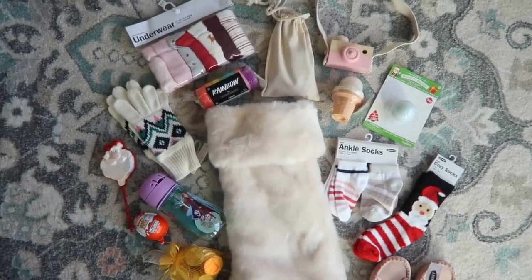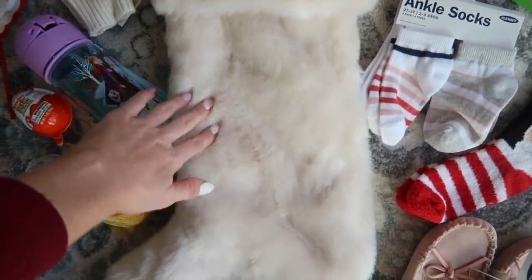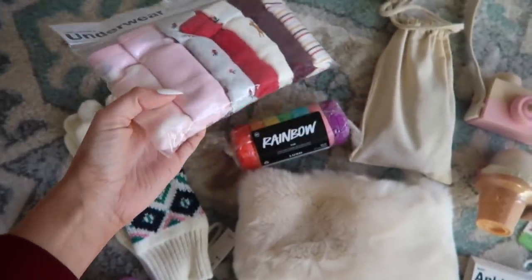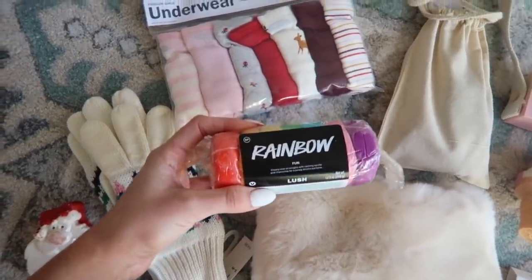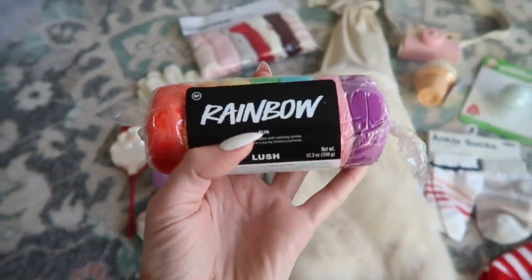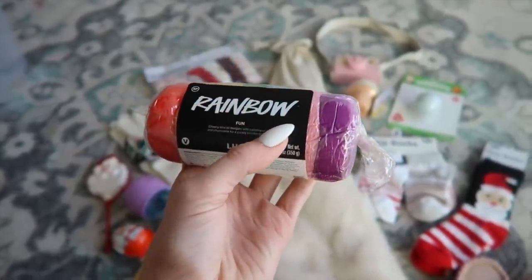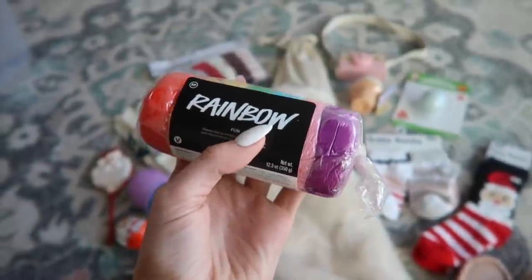The stocking is from Z Gallery — it's beautiful, really fuzzy and soft. The very first thing I'm adding are some new undies from Old Navy. Next is the coolest thing ever: if you want something fun for your kids for the bathtub, go to Lush and grab the Rainbow. It's like a putty for the bathtub that they can play with and mold, but it also creates really beautiful Hollywood-style bubbles — a moldable bubble bar.